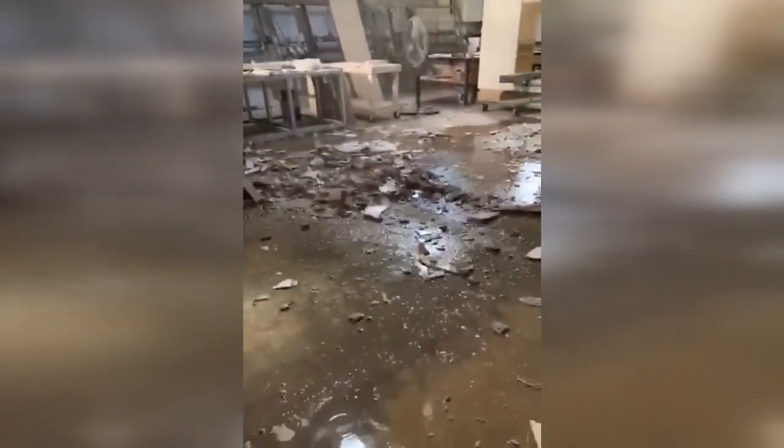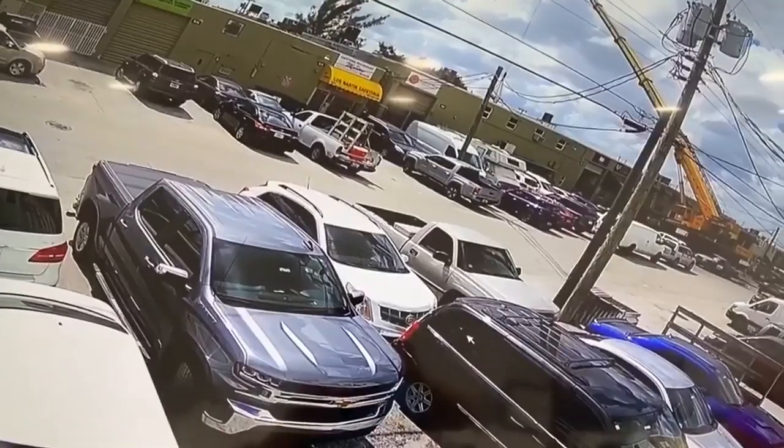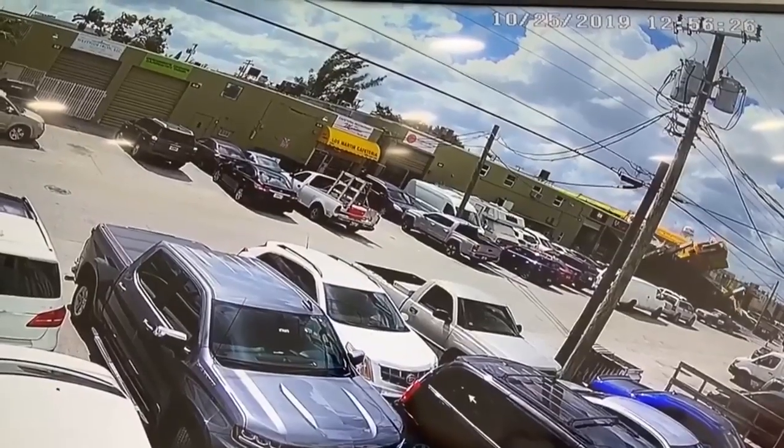Seeing the damage up close is hard to believe. The mess inside of the building is just as bad, if not worse. The owner of a cabinetry business tells us the accident sets him back tens of thousands of dollars, all because of the crane that tipped over and crashed through the roof of this business on Friday.